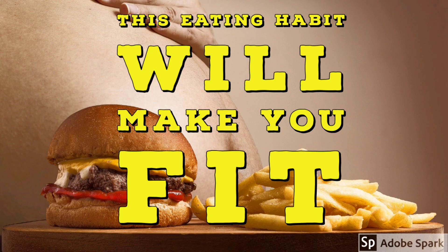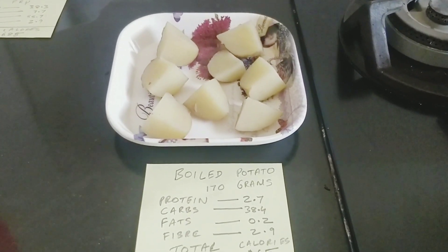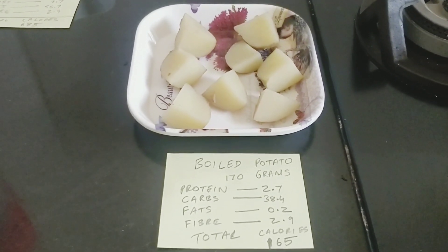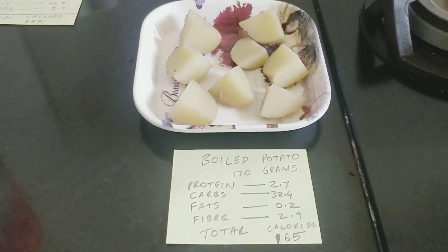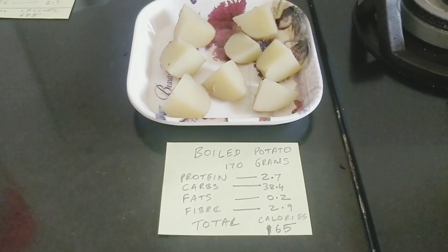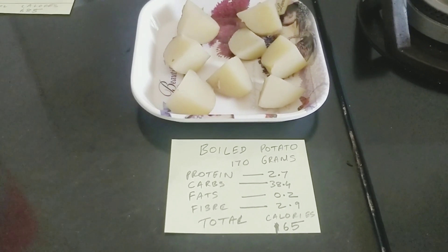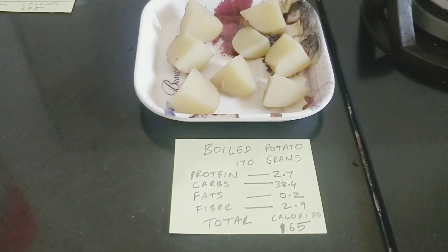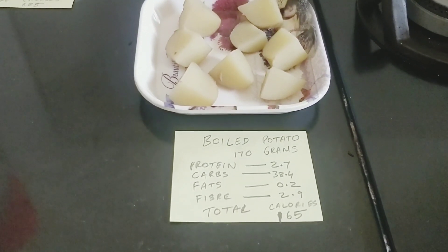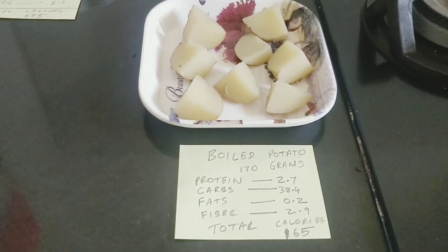This will definitely make you fit. Let's begin with what I have first here — some boiled potatoes, 170 grams. It's important to know how much you consume in terms of nutrients, because quantifying the diet is the most important step to get healthy and fit. In this plate of 170 grams boiled potato, I have 2.7 grams of protein, 38.5 grams of carbs, 0.2 grams of fats, and 2.9 grams of fiber. Total calories: 165.